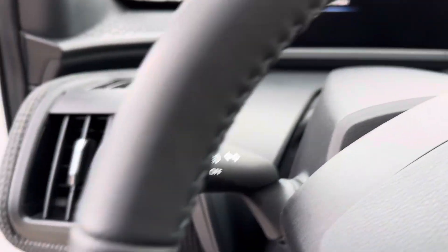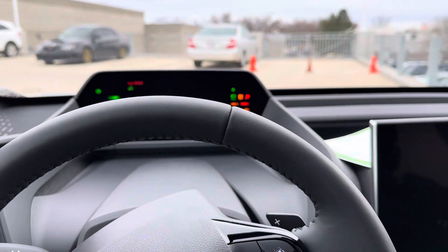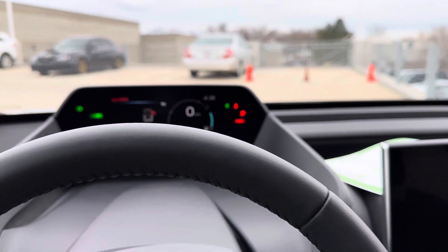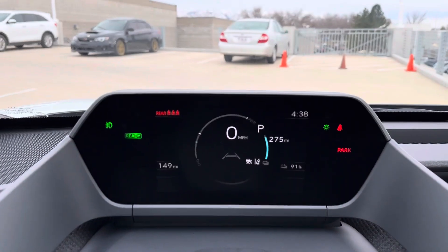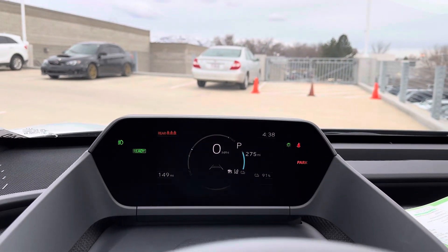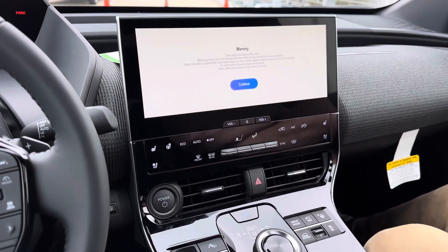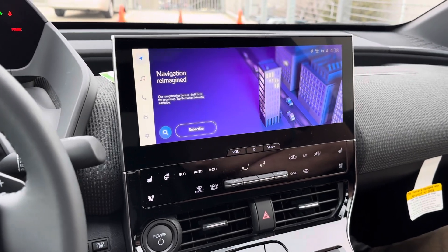I'm going to shut the door and fire it up for you. Obviously, no engine here — we are started. There we are — 91% charge. This car is rated at 220 plus miles on the range. There's a large range conversation I love to have with customers; there's a lot of misinformation out there.